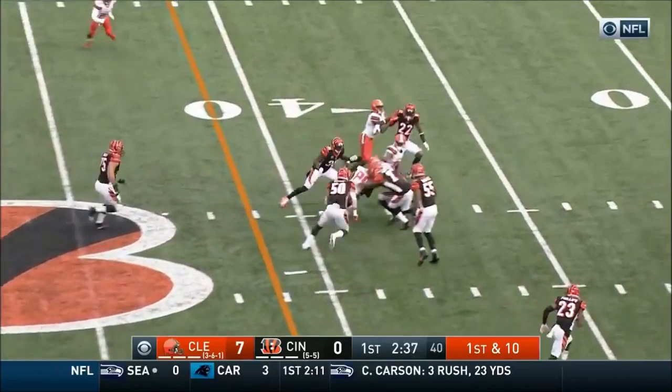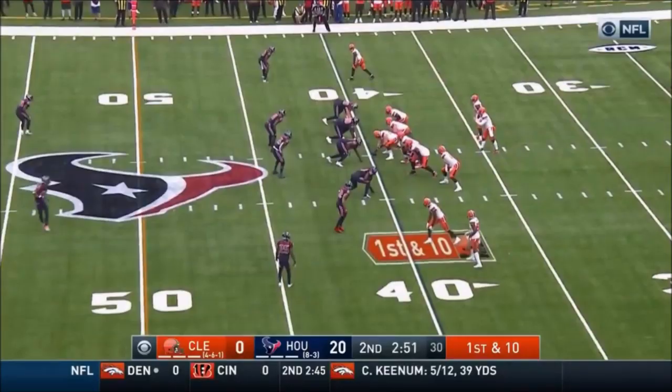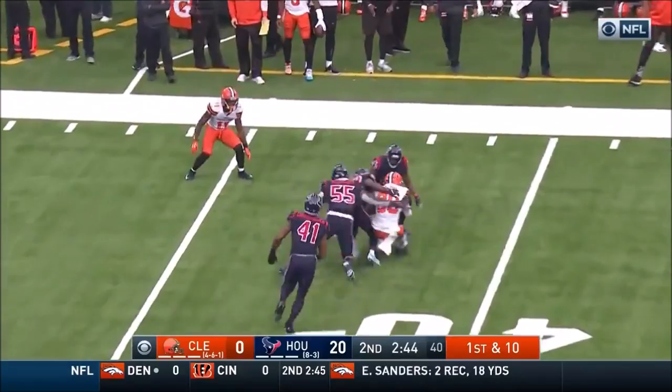Nichols secondary. Mayfield out in a hurry — it goes, and he's got his receiver to the ground. Mayfield over the middle — he's got his man inside the 40-yard line — that is Jarvis Landry.